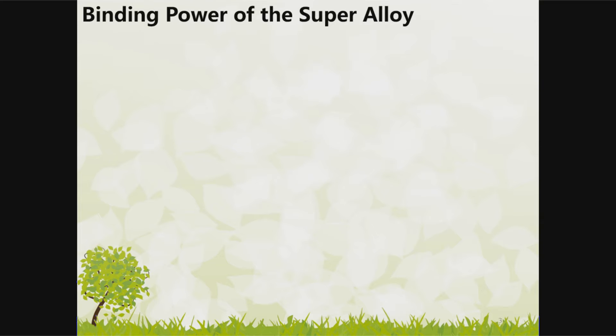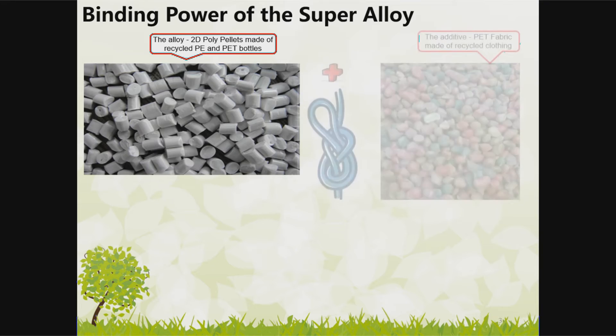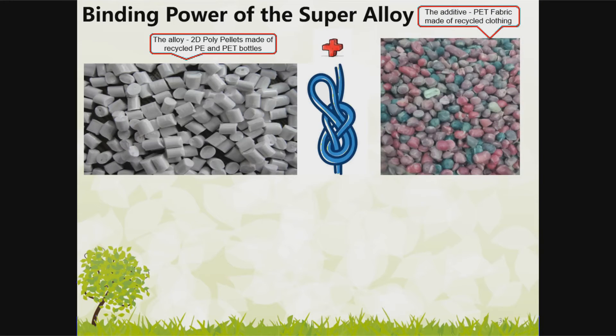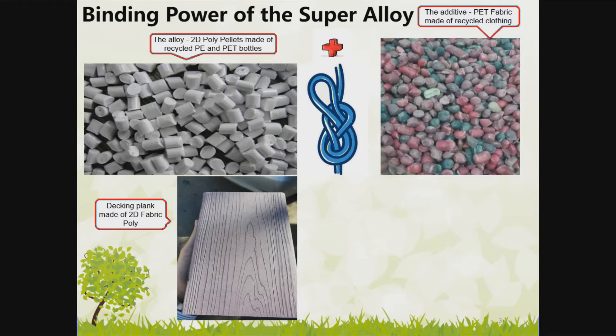Binding Power of the Super Alloy. The Alloy 2D Poly Pellets are made of recycled PE and PET bottles. The additive is PET fabric made of recycled clothing. The final product is a decking plank made of 2D Fabric Poly.